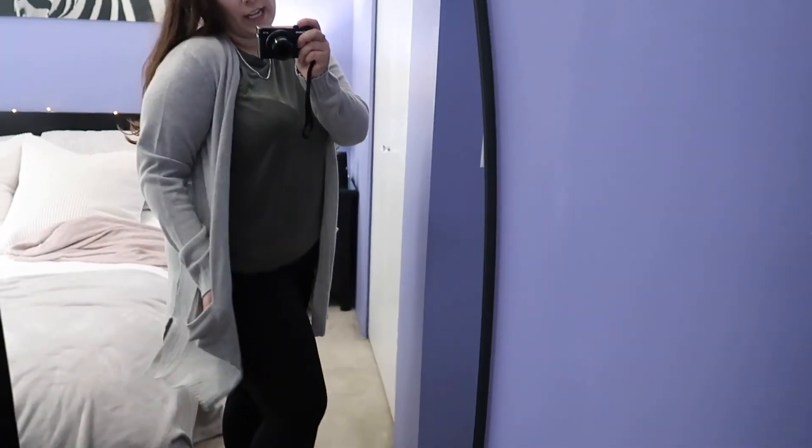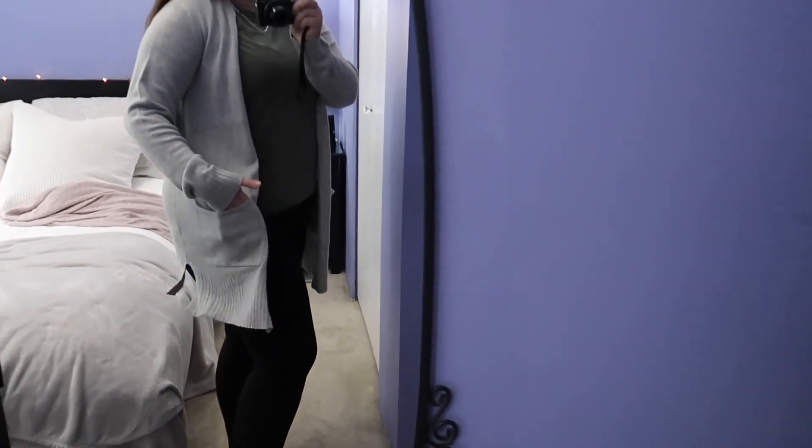Okay, so now I have on the first cardigan that I picked up, which is the gray one. It's a little bit oversized as well and it has a pocket on both sides — giving you a full body view as well.